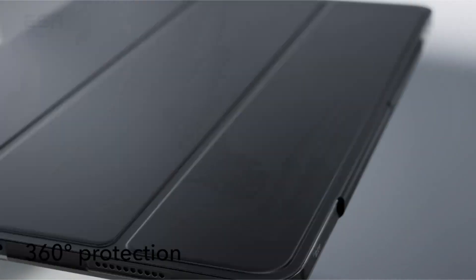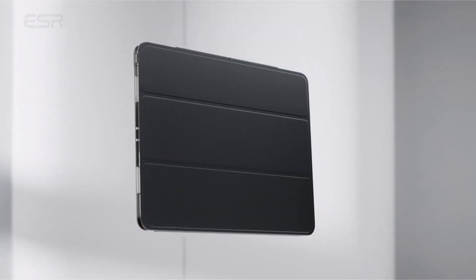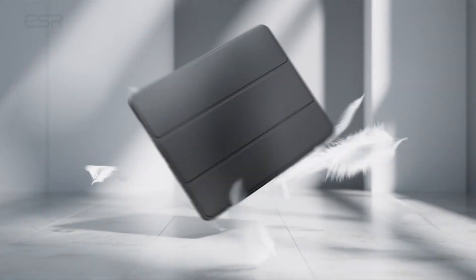You can either fold the cover to read/view it or to write on it, thanks to the tri-fold option. The lack of raised edges around the display and cameras is a result of the case's slim and thin design. However, if you know you won't drop your iPad Pro and prefer slimness to ruggedness, you can choose this case.